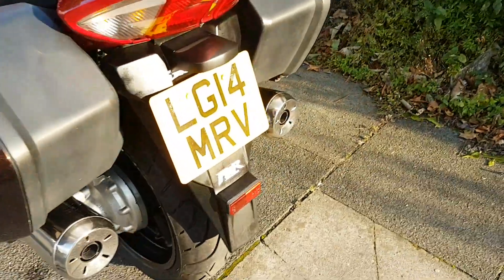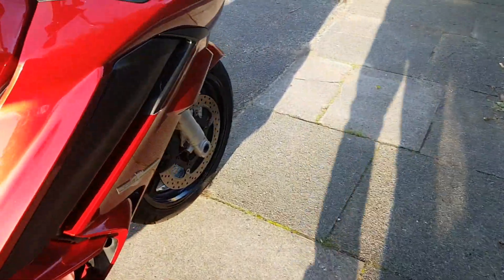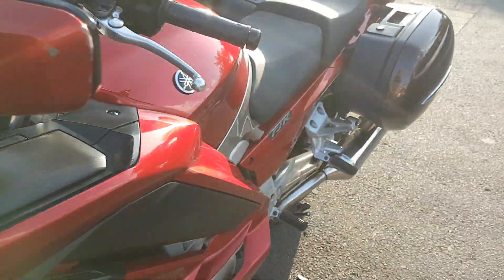We service them every five thousand miles. This particular bike has got brand new tires on it, it's had a new rear disc, the front discs have been replaced along with brake pads, and it's essentially been very well looked after.